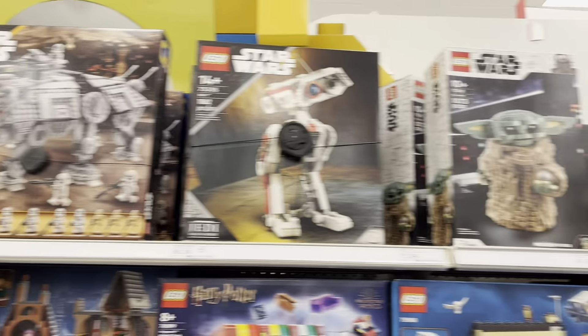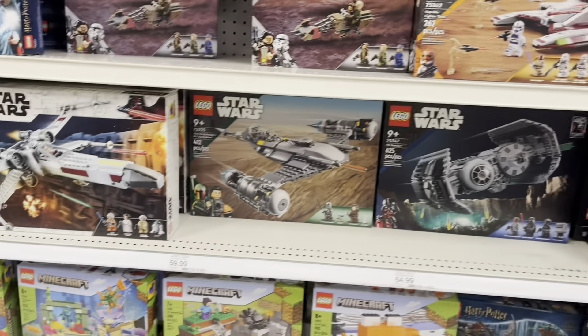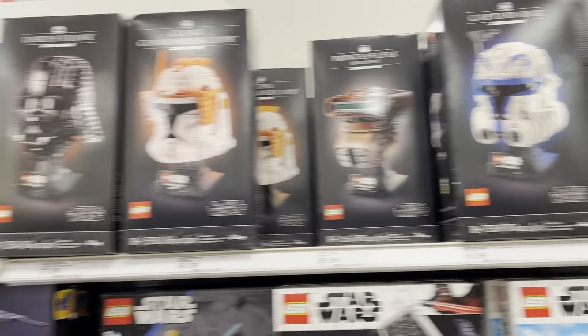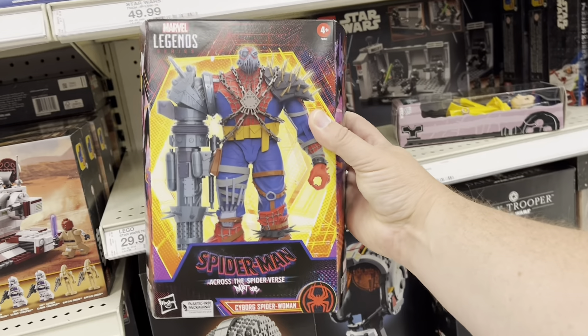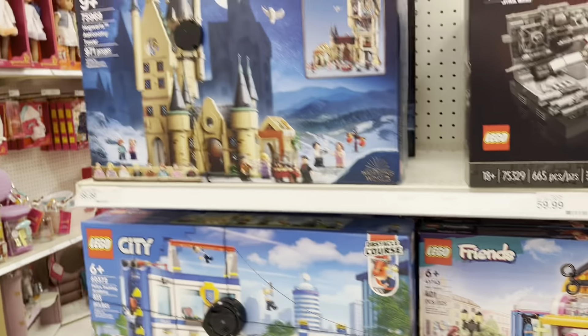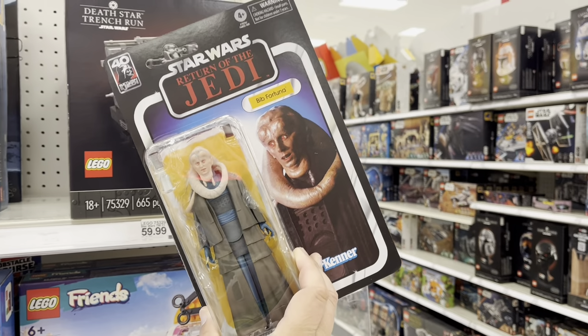And we've got Star Wars Lego. Looks like there's no kind of sales or anything going on right now, and nothing really new as far as Star Wars goes, but they are pretty well stocked for the existing sets. Do have a Marvel Legends Cyborg Spider-Woman — spoiler, barely in the movie, but still a cool looking figure. Do have a Bib Fortuna hanging out over here, that's pretty cool.